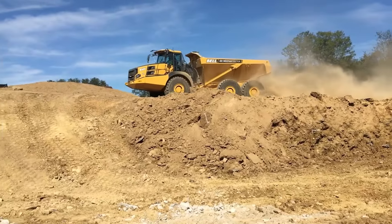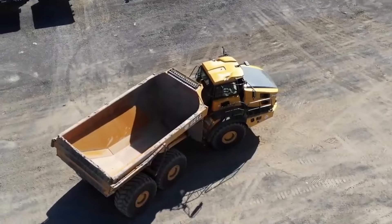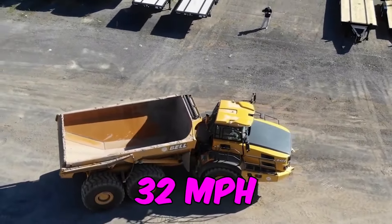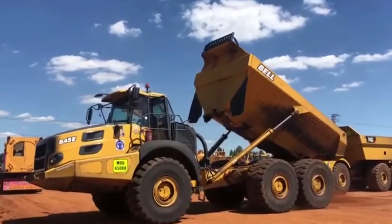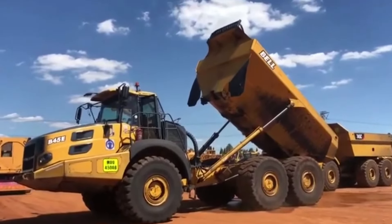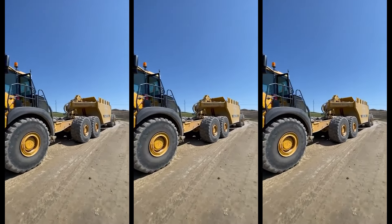Scooping up a struck capacity of 26 cubic yards, this truck is a towing hero. With a fuel tank holding 141 gallons and a travel speed of 32 miles per hour, the Bell B45E is not just a truck — it's a mammoth on wheels ready to conquer any terrain. Get ready for a groundbreaking performance with every dump.